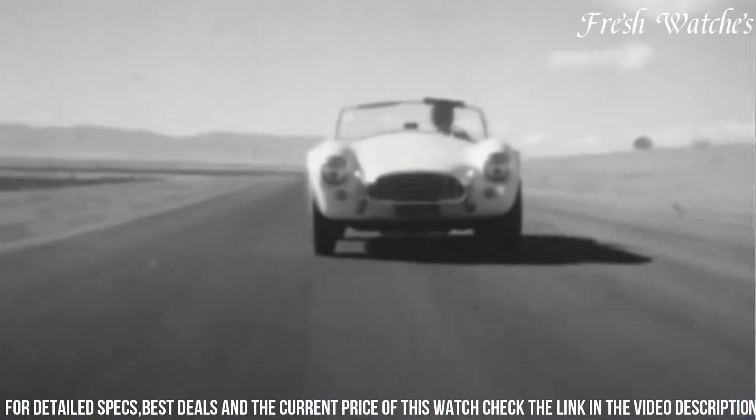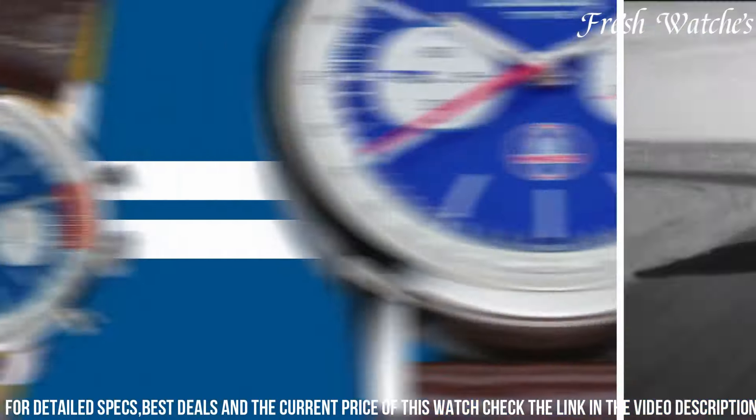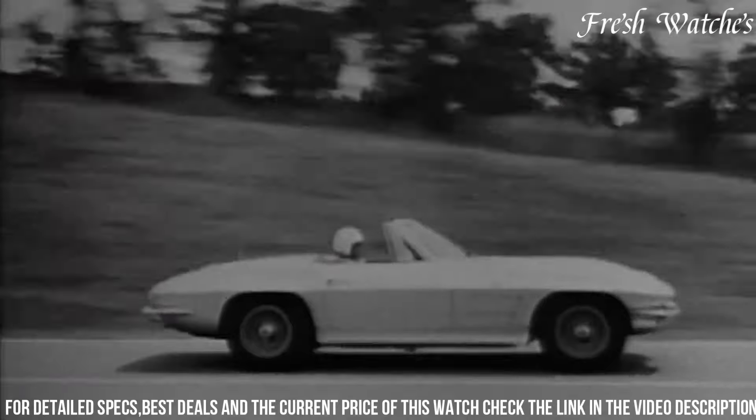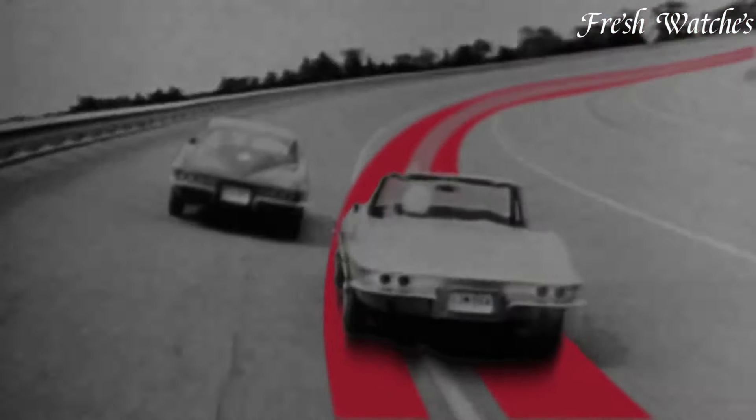The Breitling Top Time Classic Cars comes with various vintage-style straps, adding a final touch to its timeless appeal. This limited-edition piece is a true collector's item, marrying the love for classic cars with the art of fine watchmaking.